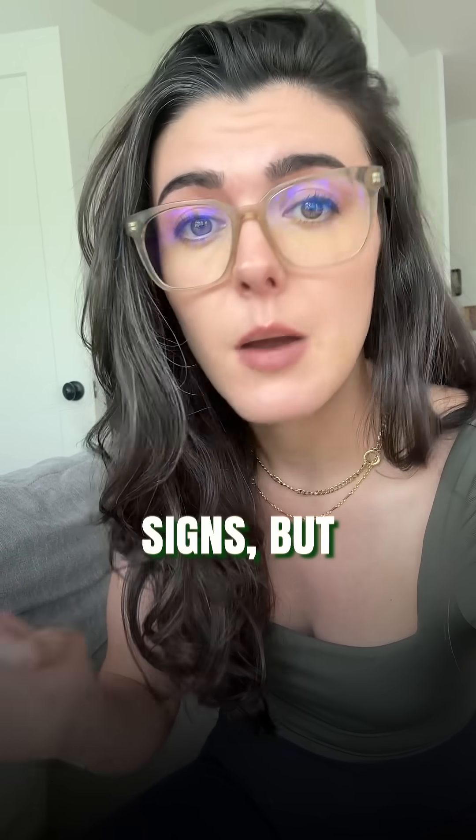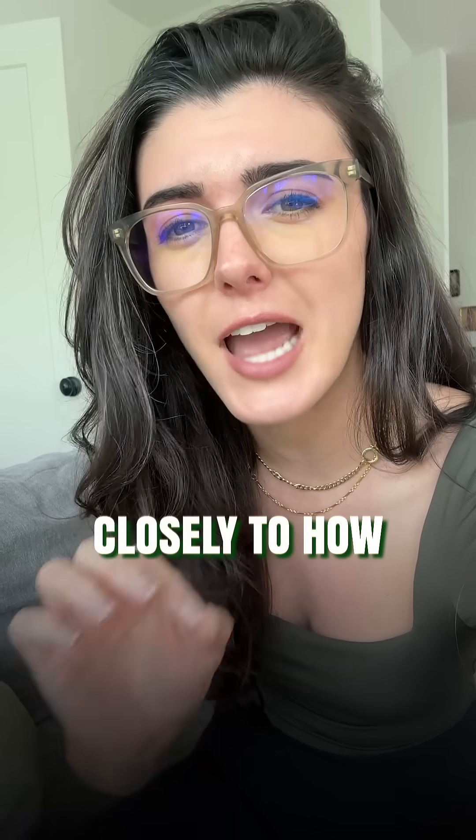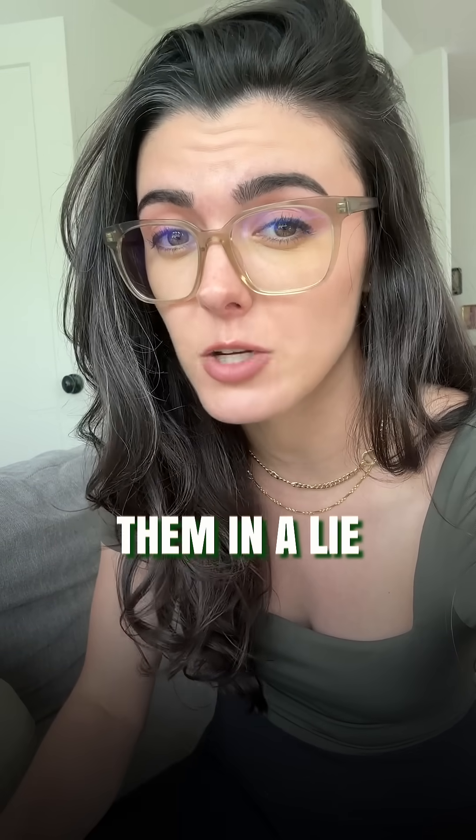These are small signs, but they add up. So next time someone's story doesn't sit right with you, listen closely to how they say it. You might be able to catch them in a lie.